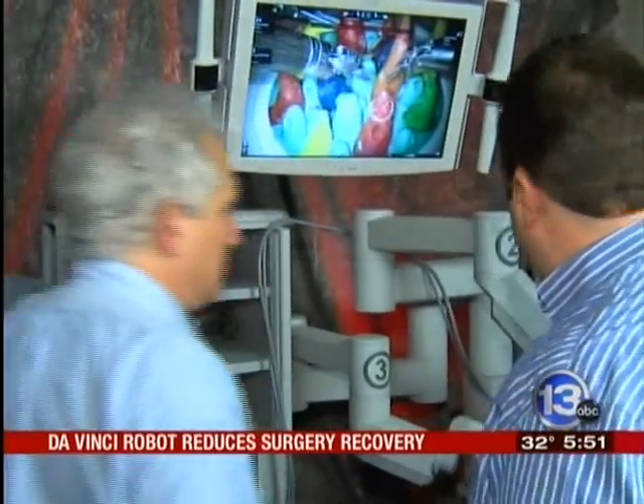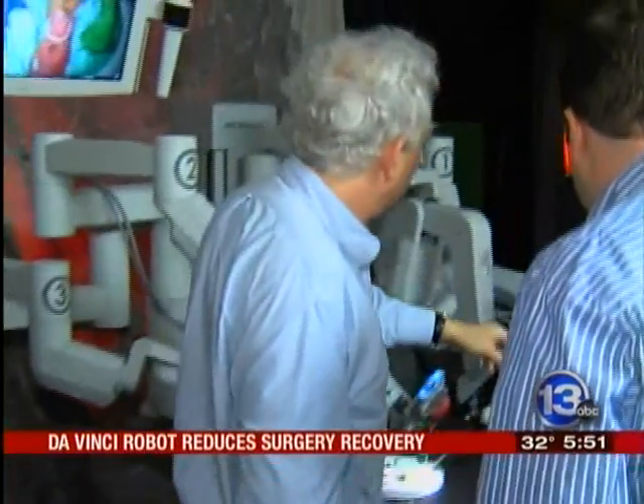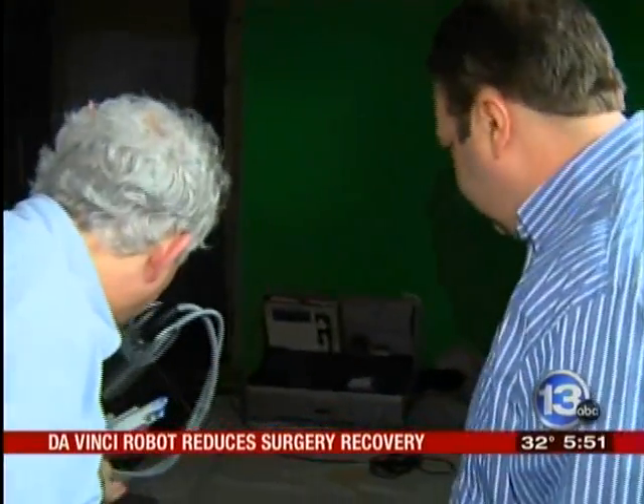Two months ago, a surgeon removed a cancerous section of Sean Crisofoli's large intestine. Normally the procedure means a 7 to 10 day hospital stay. Crisofoli was out in just 48 hours. 'So basically it was a two day recovery for me. I was up and walking Friday evening. Minimal pain — I never took a pain med.'